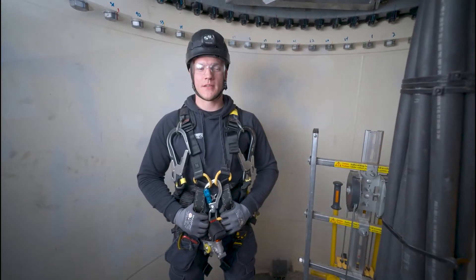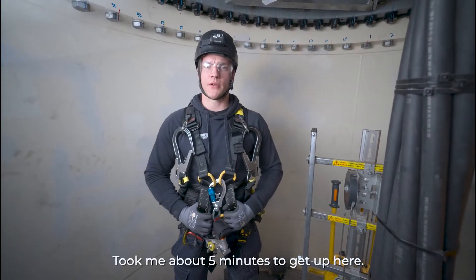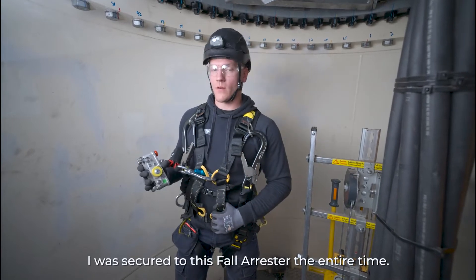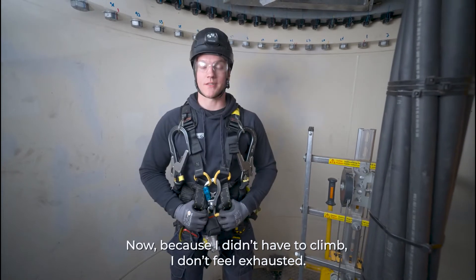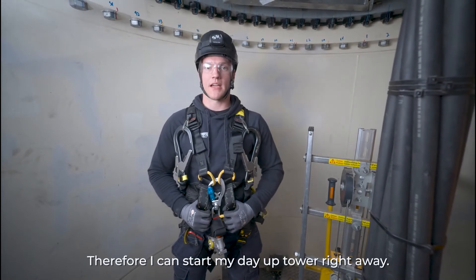I'm at the yaw deck of a 90-meter tower. It took me about five minutes to get up here. I was secured to this fall arrestor the entire time. Now, because I didn't have to climb, I don't feel exhausted — therefore I could start my day of tower work right away.